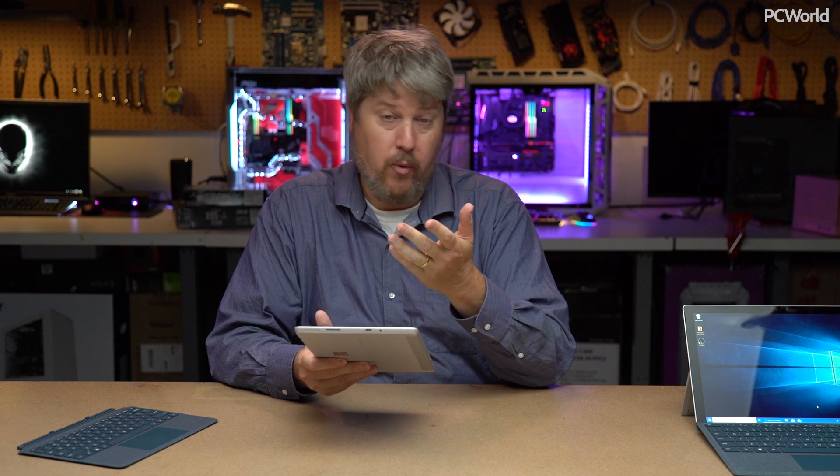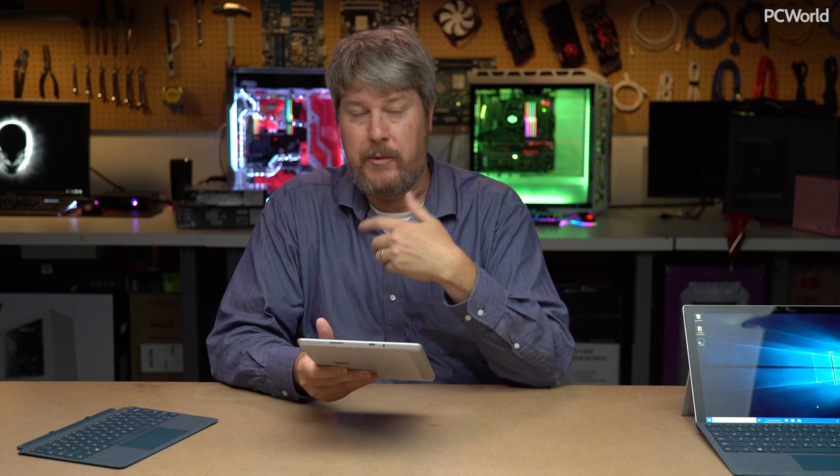You can also use Cortana to bring up a website like PCWorld.com, a Netflix show, or a Spotify playlist. You could do these with previous iterations of the Surface Pro, but it feels a little more comfortable and natural here. The final thing I want to talk about is the performance. Historically, Microsoft's aimed more at the high end of the Core series — Core i5, Core i7. There's been a couple of Core i3 parts as well.